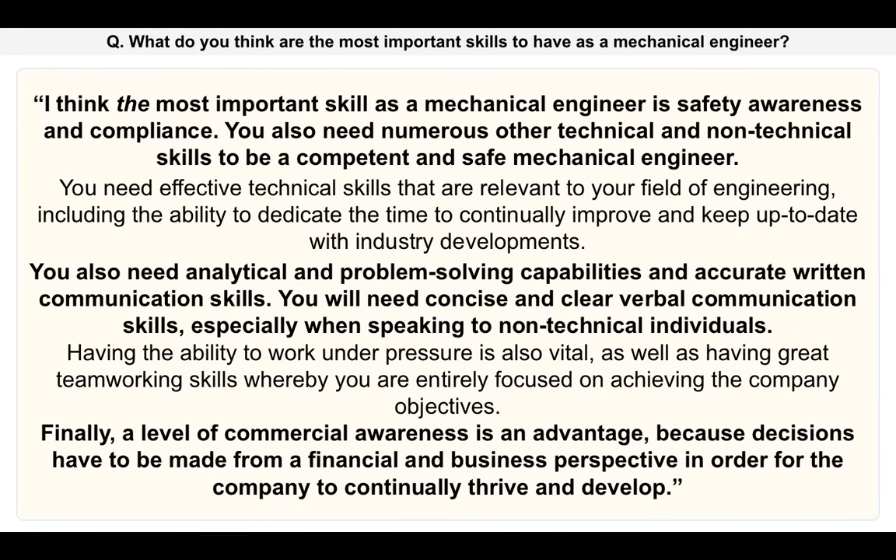You give a large number of skills there that are very important for a mechanical engineer. I particularly like that you put safety and compliance as the first and most important skill — which you and I know it is. And then finally you talk about commercial awareness, which is a skill that most people don't have, but as a mechanical engineer it is important to have a level of understanding in respect of commercial and business awareness.